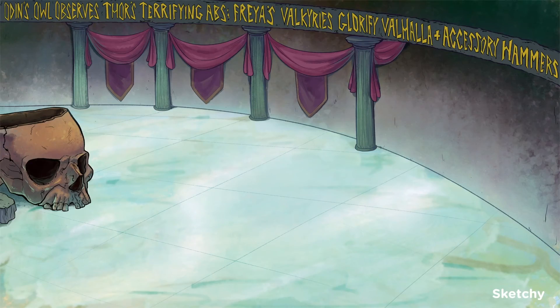Welcome to Valhalla, where we've convinced the Norse gods to help us out with a rundown of the cranial nerves. They're meeting with Odin for a thing — it's a whole big thing. Anyways, to help you remember all the funny names of the nerves, they've come up with a fun mnemonic for you. Ready? Odin's owl observes Thor's terrifying abs.